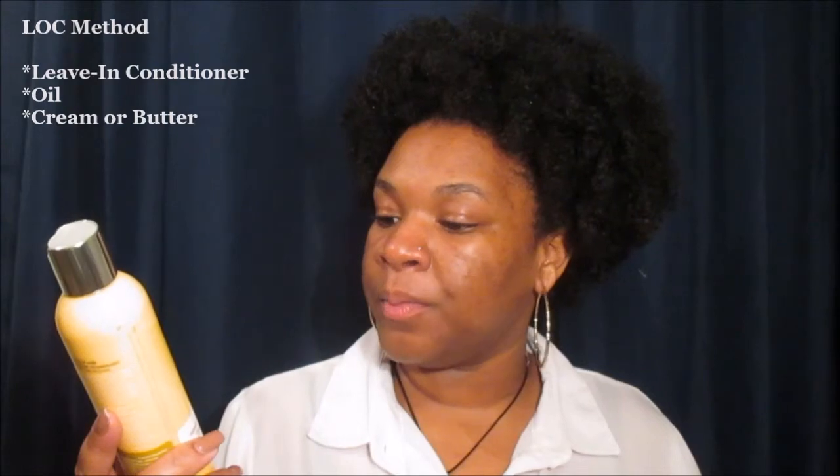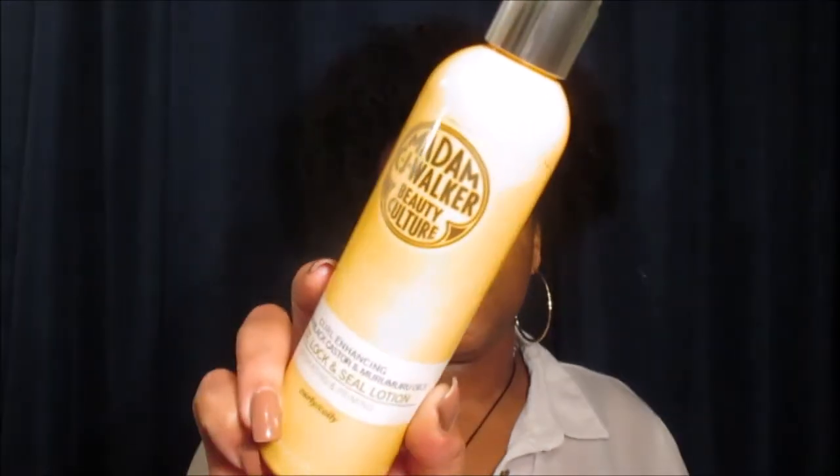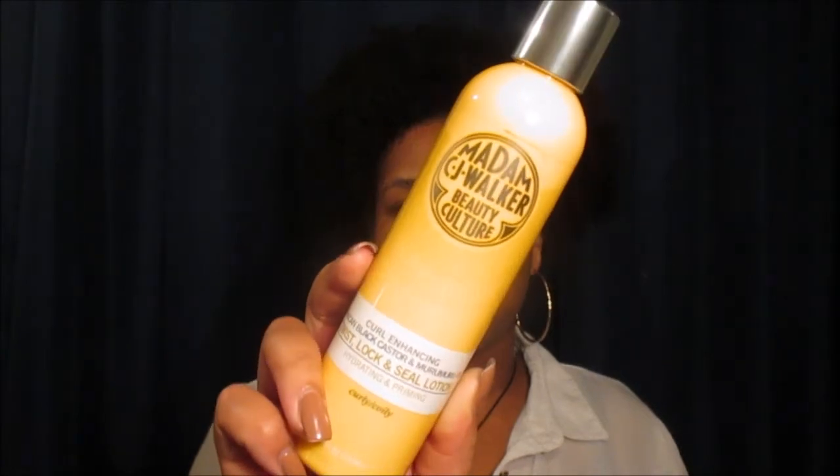The next item I got was the Twist Lock and Seal Lotion, which is pretty much the L in your LOC method — and L stands for leave-in. So for curly and coily hair, you would apply this after you have gone through your whole wash day routine. I definitely can't wait to try this out. I have smelled this collection and it smells bomb. The last item from the Curl Enhancing Collection featuring Jamaican Black Castor and Murumuru Oils is their Defining Buttercream. I'm coming to find that my hair likes these buttercream gel formula products — I found that out with my Dark and Lovely Curl Kit last month. I fell in love with that cream gel, so I'm definitely excited to try this out.